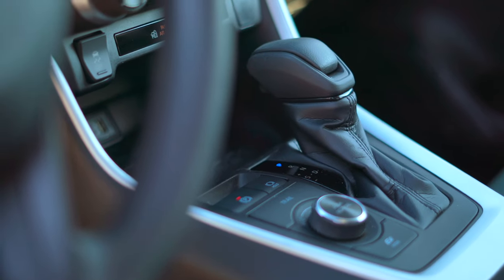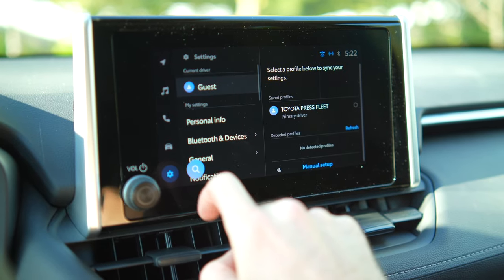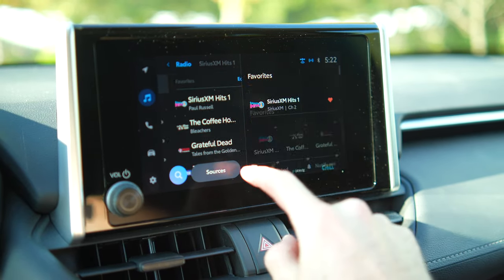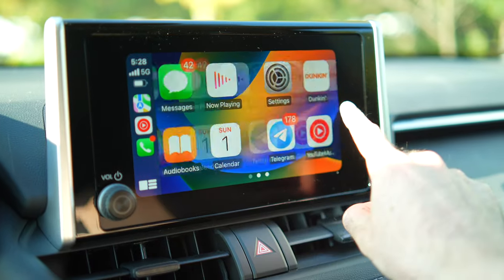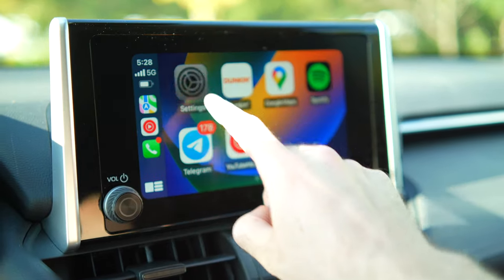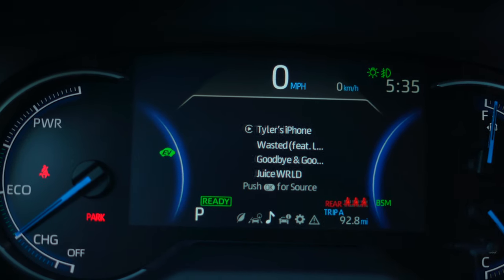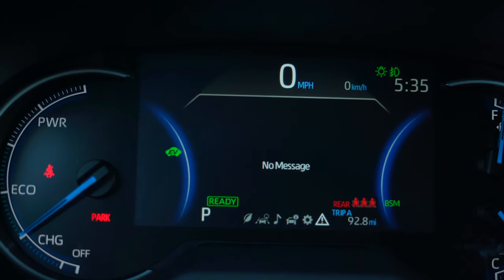There's no capacitive buttons. We have a chunky shifter, and the infotainment system retains a volume knob and a super stripped-down user interface that really matches the personality of the RAV4. The resolution and response time are also adequate, and while I've found the user setup to be a little frustrating, it does come with wireless Apple CarPlay and Android Auto. We also have a 7-inch multifunction display that's well-integrated into the gauge cluster and can display a wide variety of info.